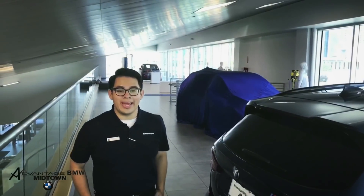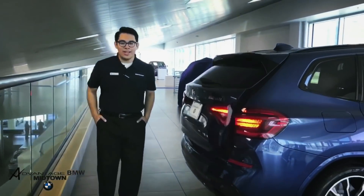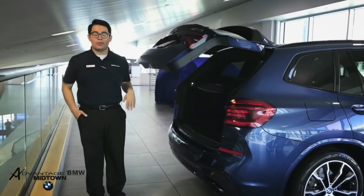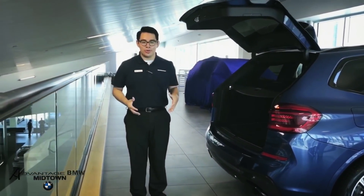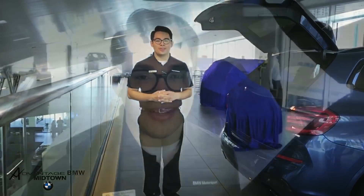Another new feature on the 2018 X3 M40i is that you can open the trunk with a simple kicking motion like this. This could be useful for clients when they are grocery shopping and have their hands full with grocery bags — they can just use this feature to easily access their trunk.